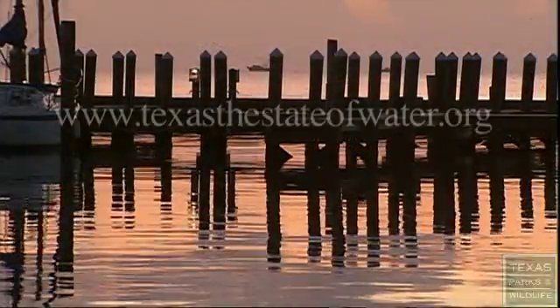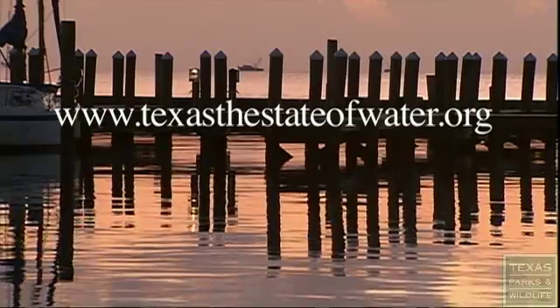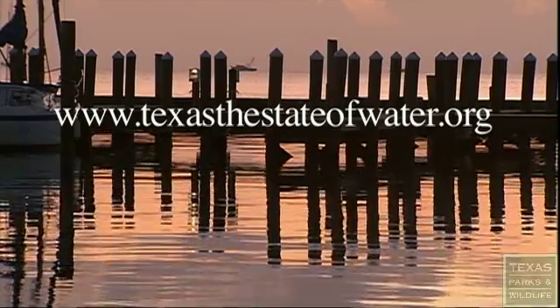To view our most recent water documentary, Texas: the State of Flowing Water, visit our website, TexasTheStateOfWater.org.